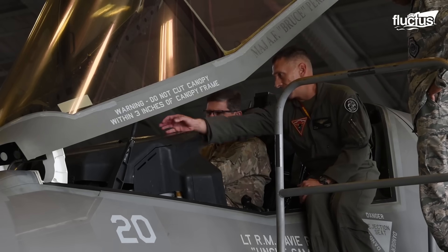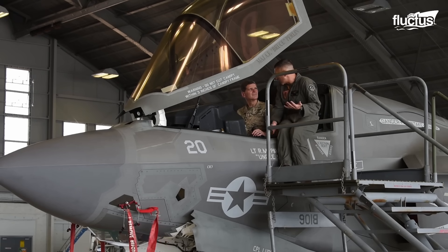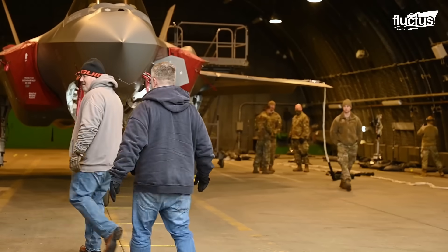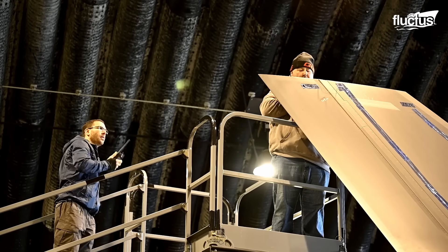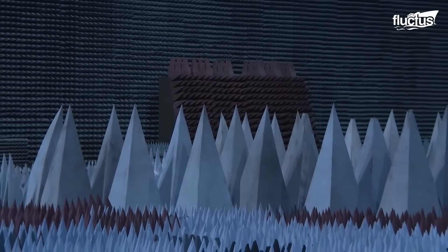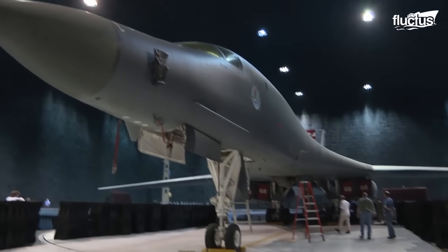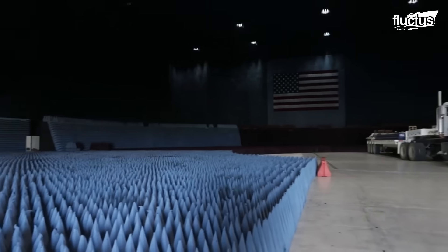Testing fighter aircraft is critical for ensuring pilot safety and the plane's performance. Even though we have advanced computer software that can simulate many scenarios, there's no substitute for testing aircraft in real-world conditions. To do this, special rooms called anechoic chambers are used. These chambers are designed to stop sounds or electromagnetic waves from bouncing back as echoes, creating a space that mimics being outdoors in an open field.